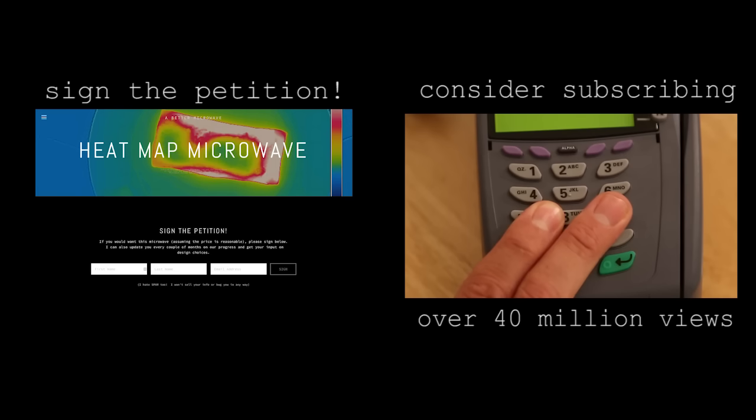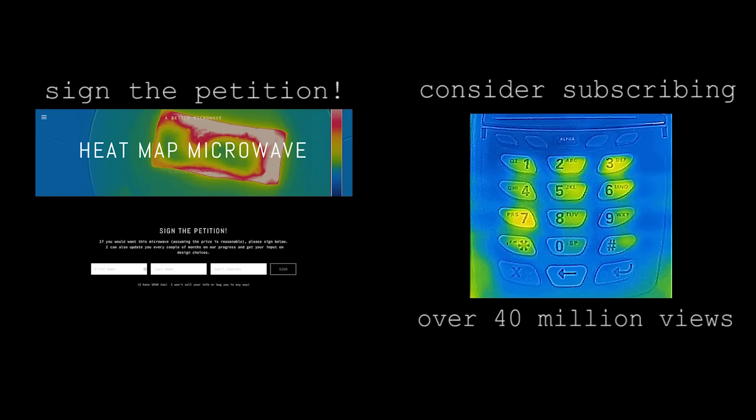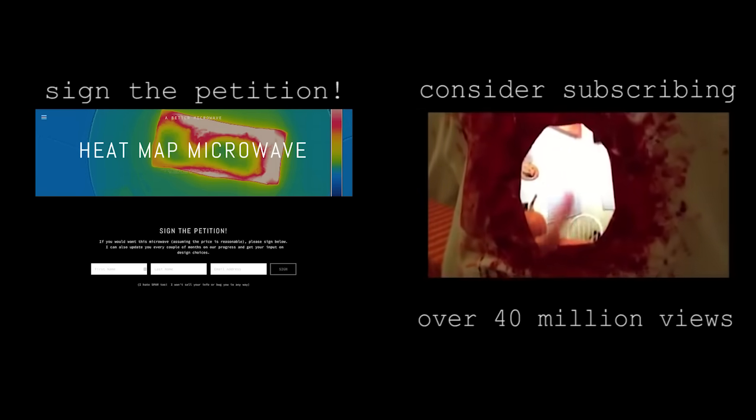And now if you'll excuse me, I have some perfectly cooked bacon that requires my attention. I'll see you in the next video. Bye.